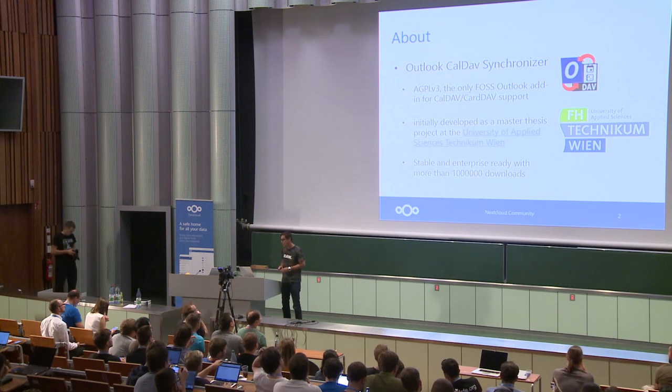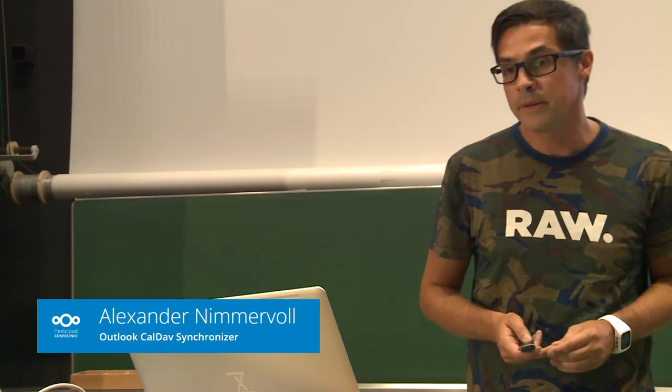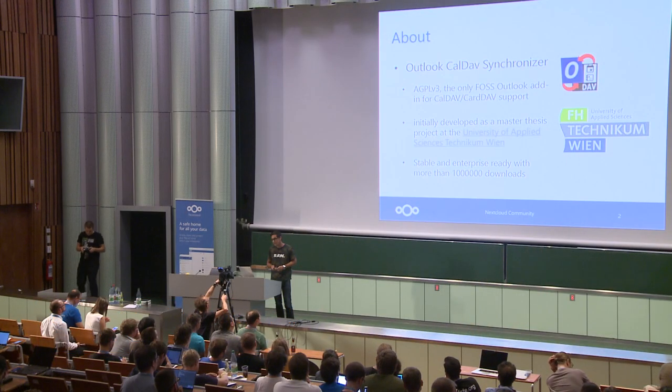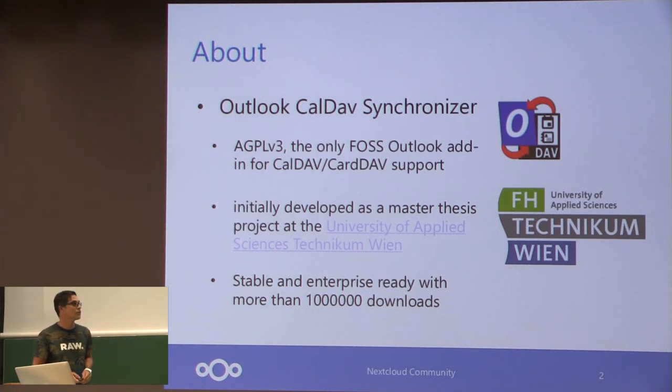I've had some remarkable achievements in the last three years. This project started as a diploma master thesis in a master's degree program at the University of Applied Science in Vienna three years ago. And nowadays we have more than one million downloads. It's quite impressive and it wouldn't be possible without the help of you guys and server providers like Nextcloud which support our project. So thank you for that.